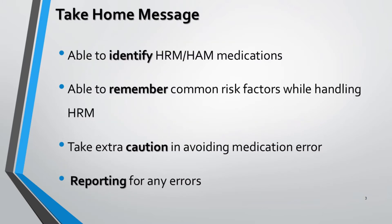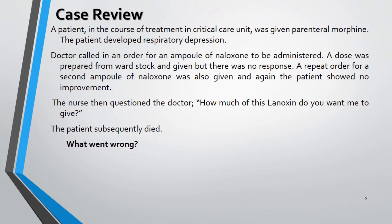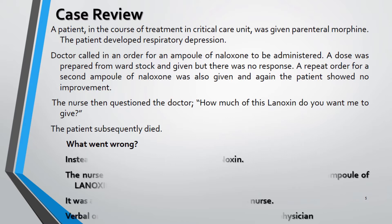At the end of this session, the viewer should be able to identify the HRM or HAM in his or her regular practice and the risk factors involved while handling such medications. Be extra cautious to minimize the medication errors due to HRM, and communicate if any untoward incidents occur involving HRMs. Significant harm can result if a patient receives the wrong dosage or a medication error is made involving a high alert drug — patients can suffer an immediate life-threatening condition, permanent injuries, or even death.